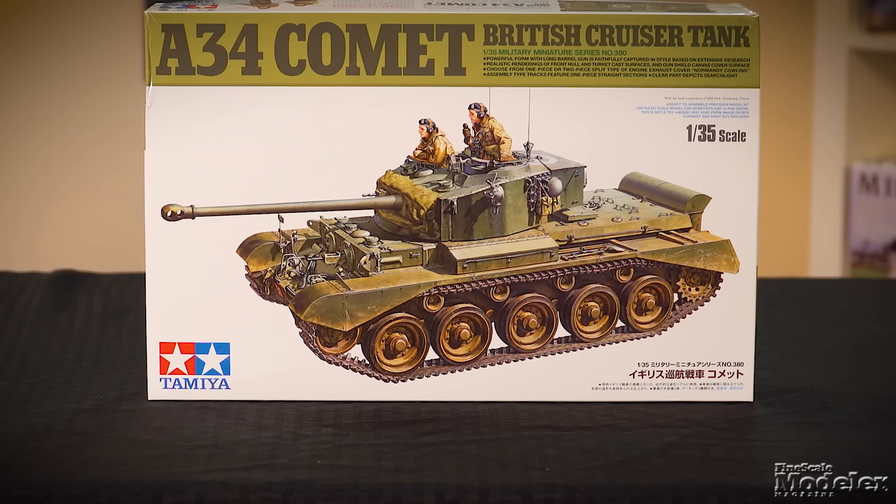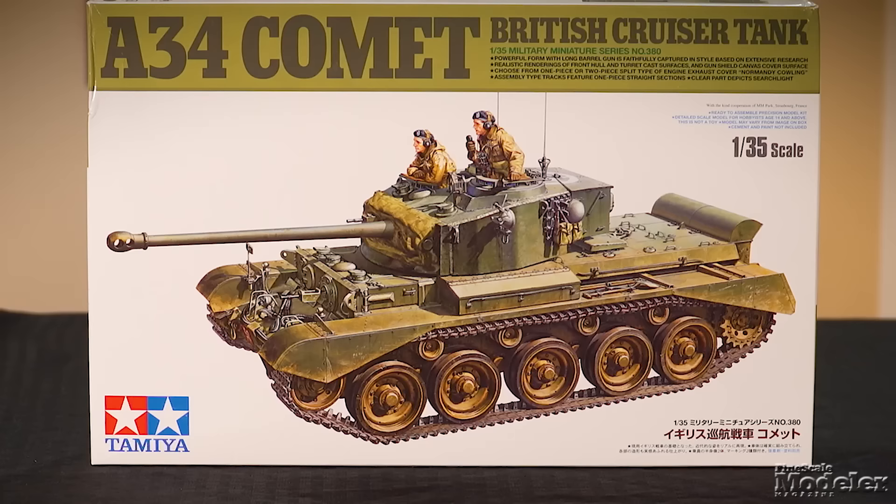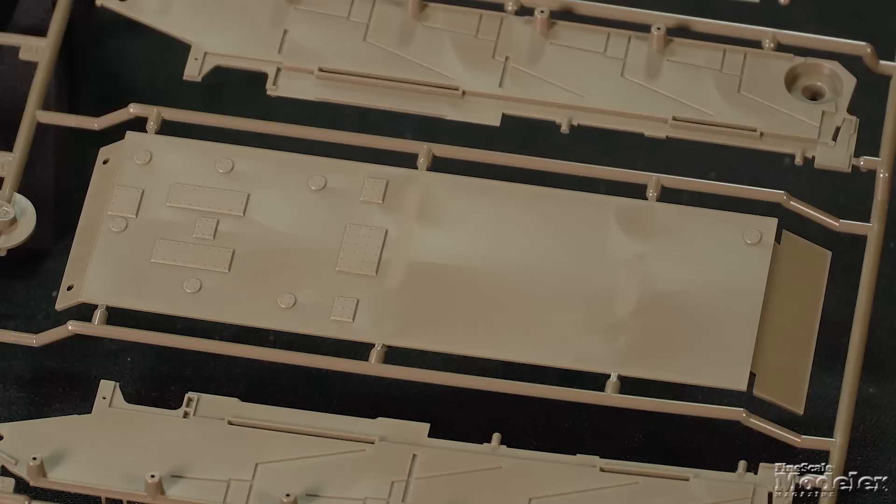Developed from the Cromwell and entering service in January 1945, the Comet mounted a 17-pounder high-velocity gun. It served in Northwest Europe in the closing months of World War II and in the British Army until 1958 and other countries until the 1980s.